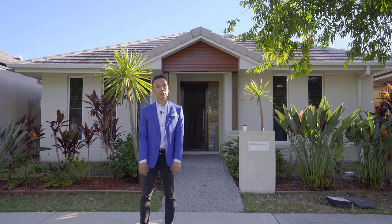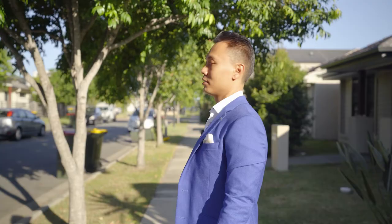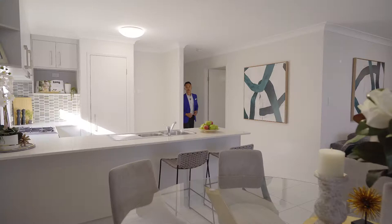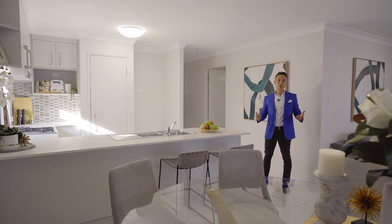Hey Johnny, what's going on? Hi Johnny. As you can see, this home features a kitchen, living, and dining area in an open plan setting. Hey Johnny, is there NBN in here? I need to get on Wi-Fi as soon as possible.